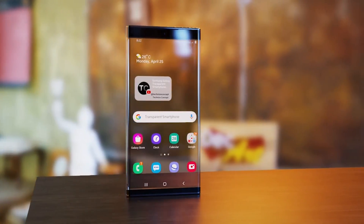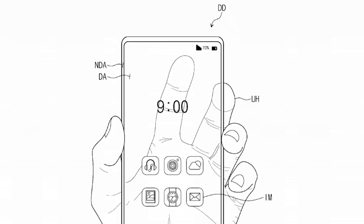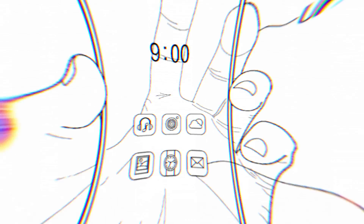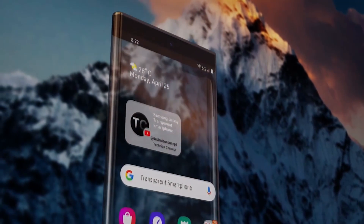The patents outline in exacting detail the processes necessary to make a transparent mobile phone. The display on the phone had transparent pixels, which means that light can go through each individual pixel. The translucent screen looks like glass in the images included in Samsung's patent application, and through the glass the user's hand can be seen.